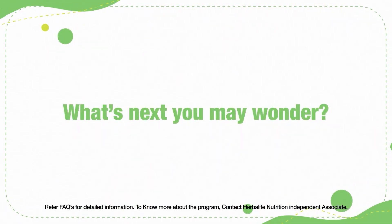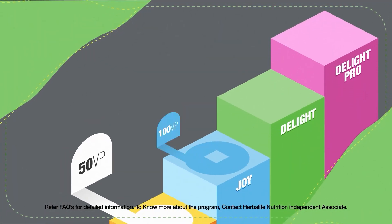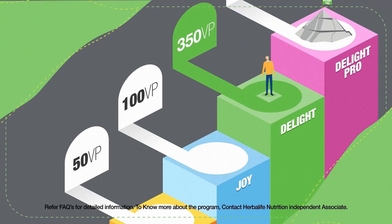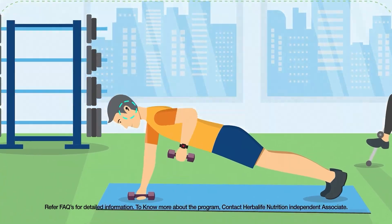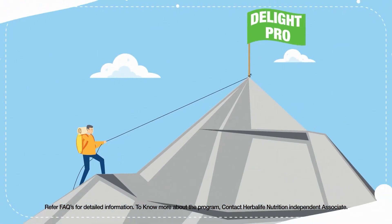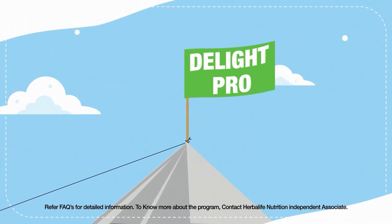Now that Raj has successfully earned 2 rewards, what's next you may wonder? He becomes eligible for level 3, Delight. In this level, Raj will have to accumulate 350 volume points over a span of 4 months. Upon doing so, he becomes eligible for a gift along with his purchase. As a result of completing 3 levels of our reward program, Raj becomes qualified to enter the final stage, Delight Pro.